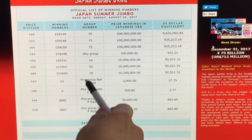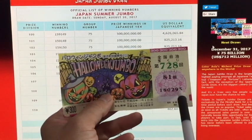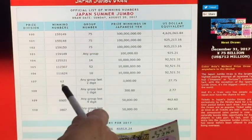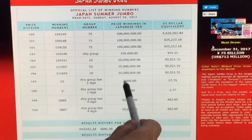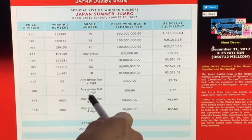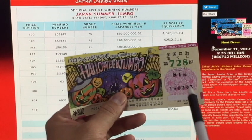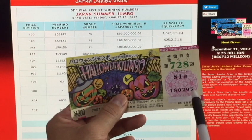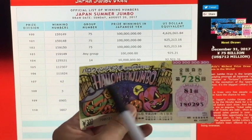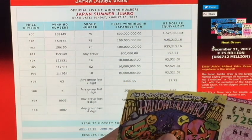For the smaller prizes, the group number doesn't matter anymore. You just need to match the last two digits. Mine is 93, but if it were 62, I would win 3,000 yen. For the next prize tier, you only need to match the last one digit — we're not looking at the group number, just the last digit. If I had a 3, and look — I do have a 3, but it's the wrong ticket. It's for Halloween. If this ticket was that ticket, I would win 300 yen.